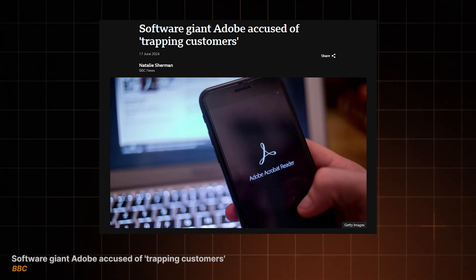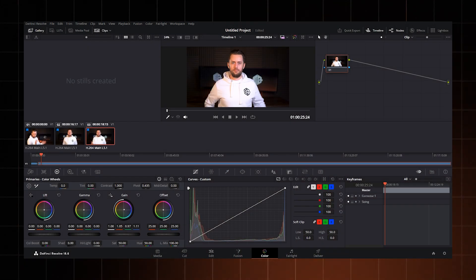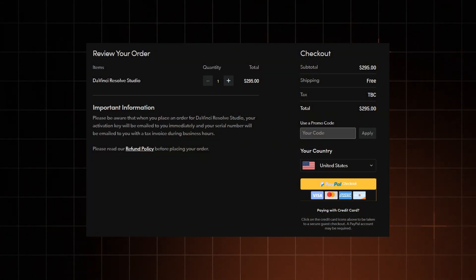Moving on to DaVinci Resolve, an app I've already mentioned in some of my shorts. This is the free alternative to Adobe tools, since that company's decided to treat users like garbage. DaVinci is a professional video editing tool and a great replacement for Adobe Premiere Pro and After Effects. It is an industry leader for color correction and color grading. I do have to mention that DaVinci has a free version which might be great for beginners, but it misses most things that would make it a complete alternative for Adobe products.